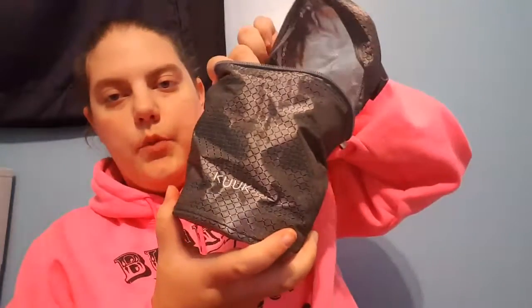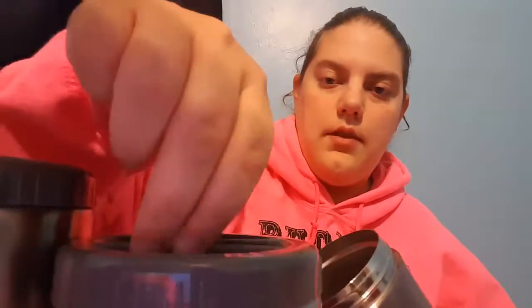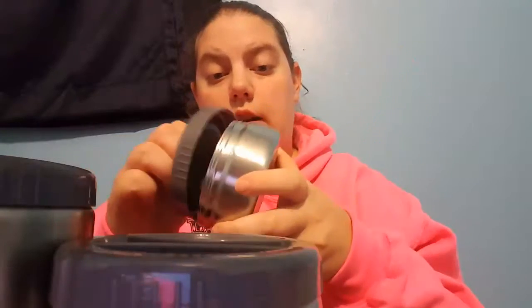My next came with this little bag and then this bigger bag. When you pull it out it's this big thermos, and then you unscrew the big thermos and it has three smaller thermoses. These all unscrew so you can fill them with whatever you want, and they're really nice quality.